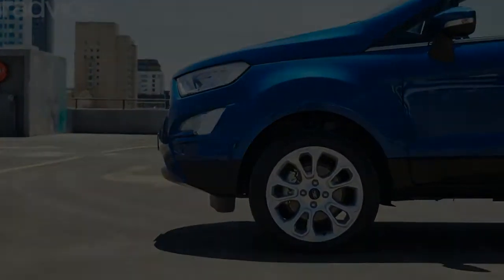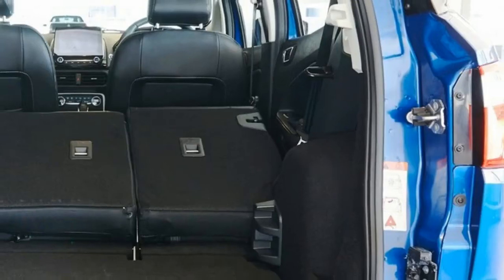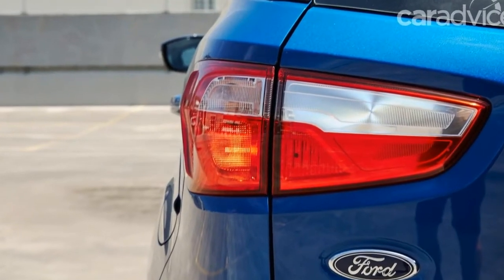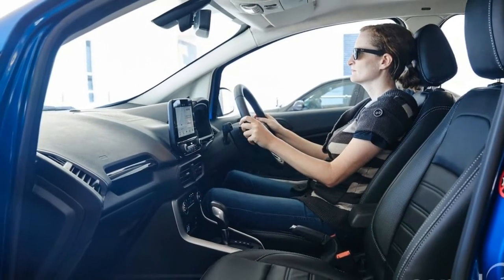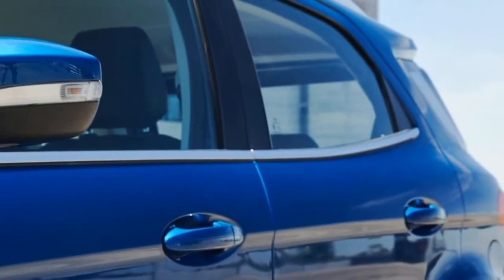Our tester's ticket price climbs to $29,540 plus on-road costs, thanks to the lovely lightning blue prestige paint you see here. The top-spec EcoSport features 17-inch alloy wheels, chrome grille inserts, high-intensity discharge headlights, power-folding door mirrors with puddle lamps, and silver roof rails.